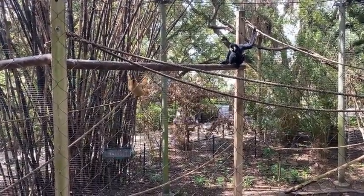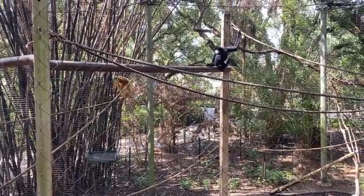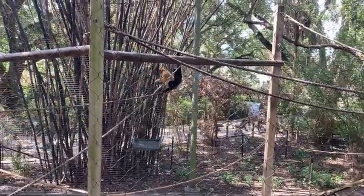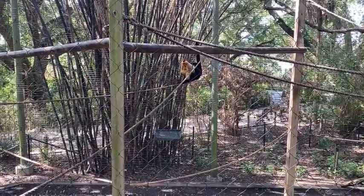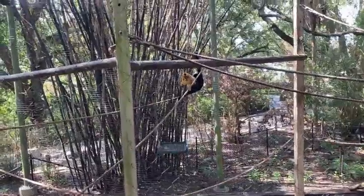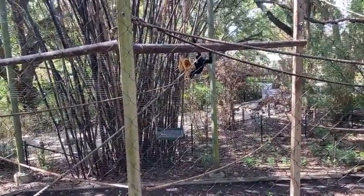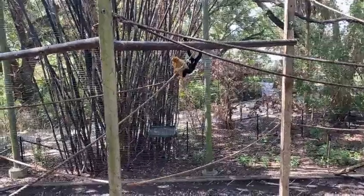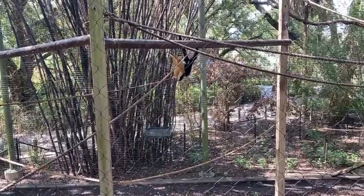Denise asks, what do they eat? Here at the zoo they get a wide variety of fruits and vegetables. We try to use more seasonal things so that they can eat local and eat fresh foods. They also really like lettuce — romaine is one of their favorites. In the wild, gibbons eat a large amount of fruit, and figs actually make up at least a quarter of their diet. They do get some figs here at the zoo, though it tends to be more of a treat. They really like nuts and seeds as well.